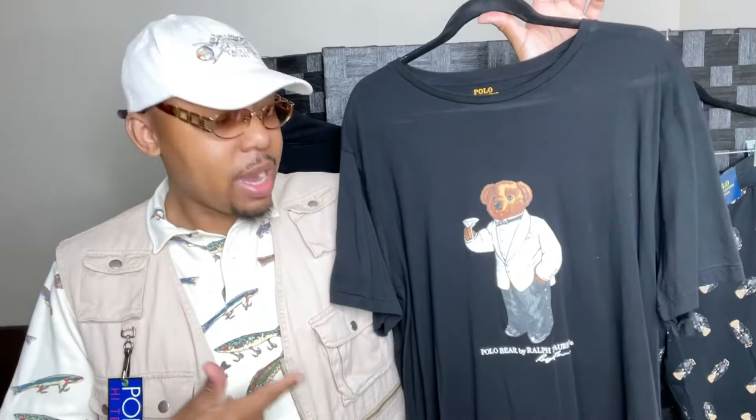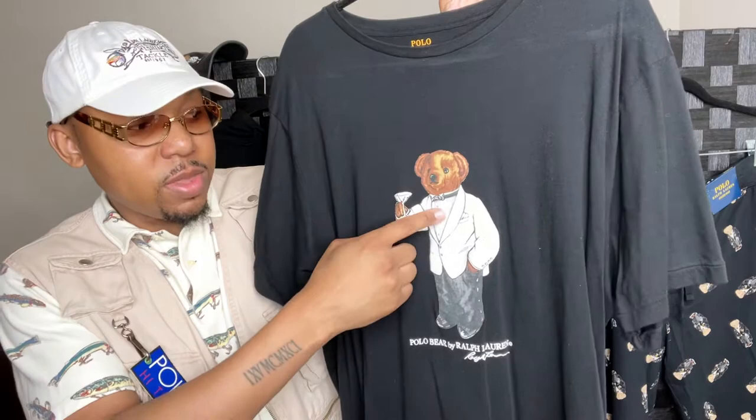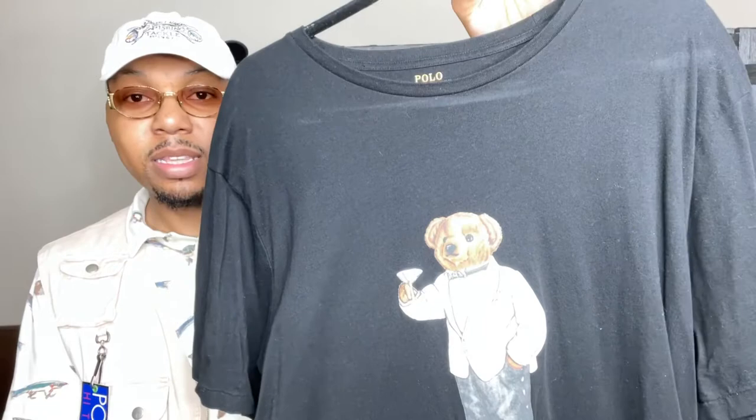Next up — the Polo Martini Bear t-shirt. This is one of my favorite bears in the Polo bear collection, probably top three for me. It's said they made him after Sean Connery, the actor who played 007 James Bond. He has on a white tuxedo jacket, white shirt, bow tie, black pants with loafers, holding the martini glass. It says 'Polo by Ralph Lauren' with the signature. This was one of my first bear t-shirts — a classic.